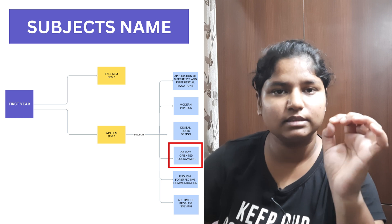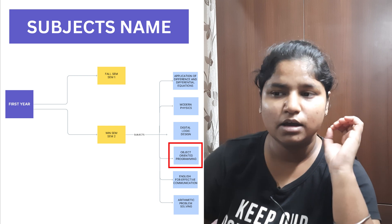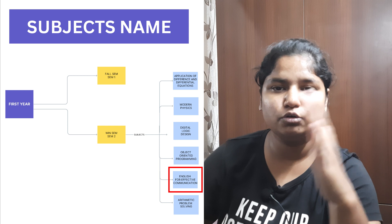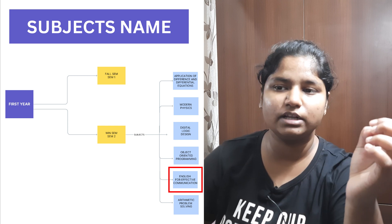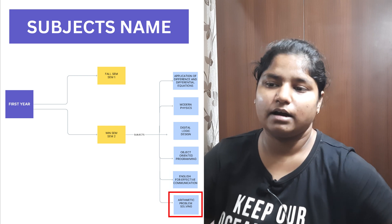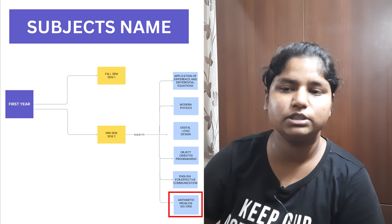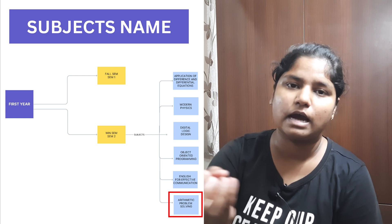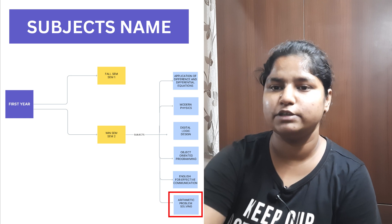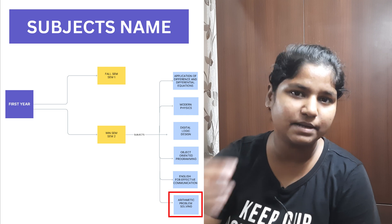From second sem, you'll be having Object Oriented Programming, which is essentially Java. Java will continue until your fourth year. There's also one English subject, an advanced level of what you studied in first sem, and Arithmetic Problem Solving, which is also an advanced level aptitude subject building on what you studied in first sem.